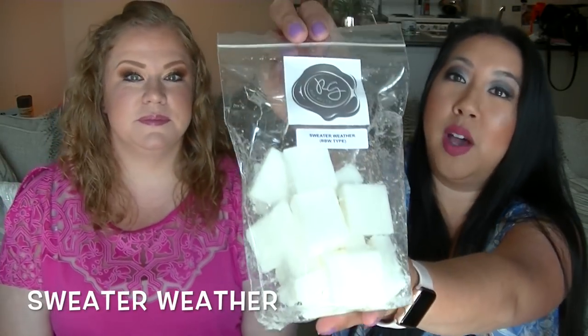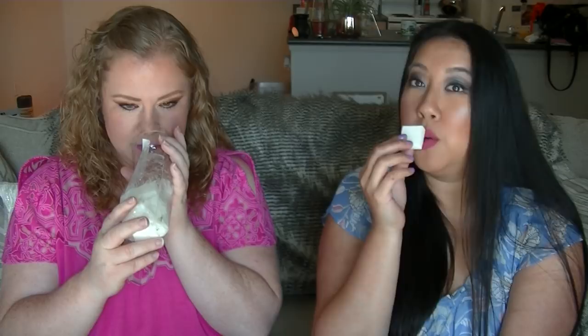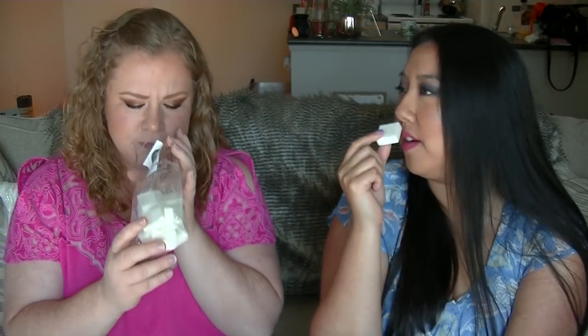This one is Sweater Weather, the Bath and Body Works type. From other vendors we've tried, it hasn't been very accurate, but this is pretty close. If anything, it has a little more apple and a little less spearmint than regular Sweater Weather. I actually don't care for Sweater Weather normally, but I do like this — I think the heavier apple is working.